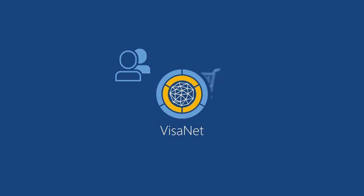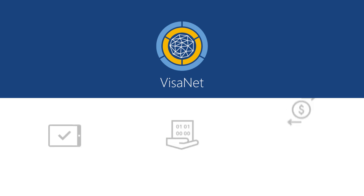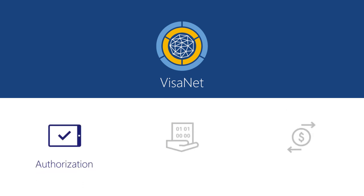Whether face-to-face, through e-commerce, or with mobile commerce, consumer transactions flow through three distinct VisaNet processes. We just covered authorization. Now let's look at the other two: clearing and settlement.